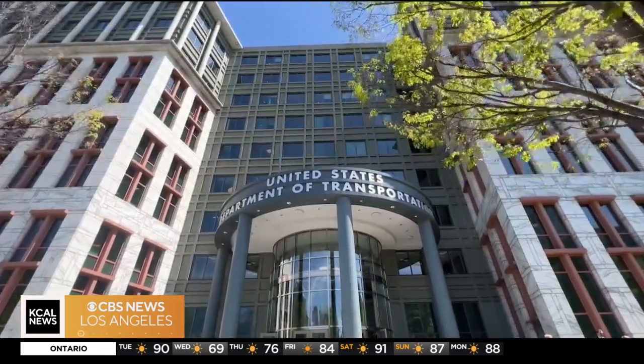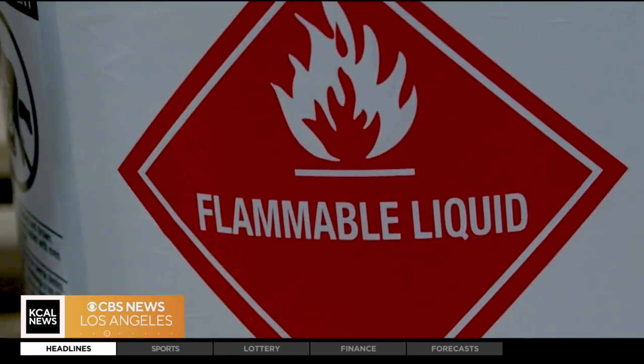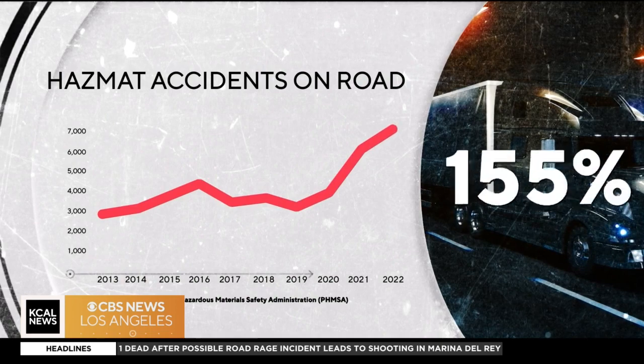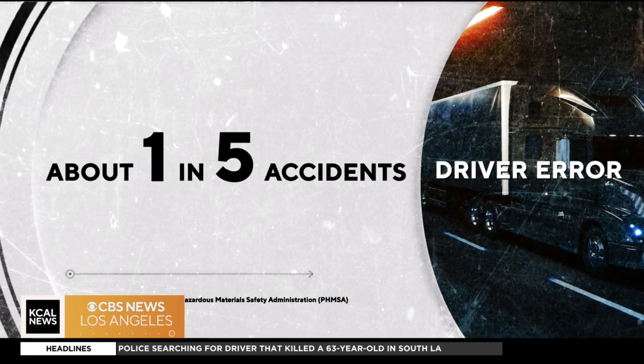Bob Richard was deputy administrator for hazardous materials at the U.S. Department of Transportation. Most of the incidents involve flammable liquids — primarily combustible liquids for fuel oil, for home heating. And guess what the number one item is? Paint. Hazmat accidents involving big rigs in the last decade jumped 155 percent. The cause in almost one out of every five crashes? Drivers.